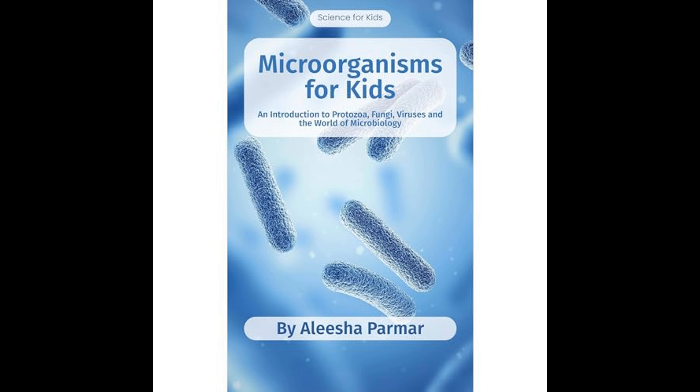The author begins by defining microorganisms as tiny living organisms that are too small to be seen with the naked eye. A microscope is required to observe these tiny life forms, which are found everywhere on earth, from the deepest oceans to the highest mountains, and even inside the human body. Microorganisms include bacteria, viruses, fungi, and protozoa, each distinguished by their unique characteristics and functions.